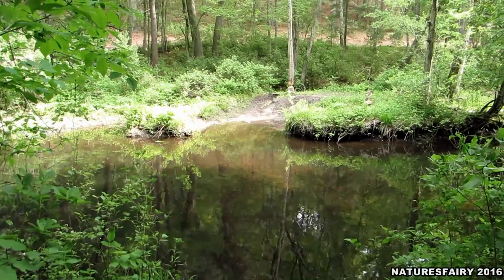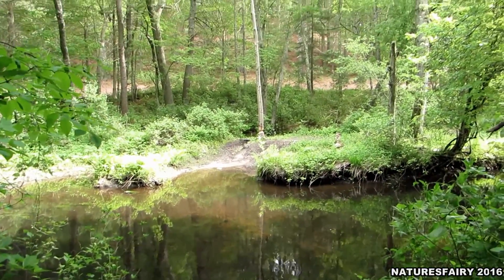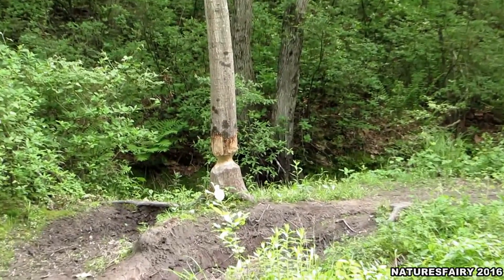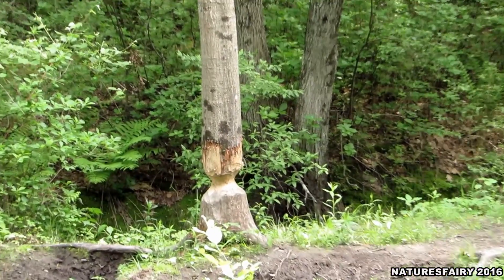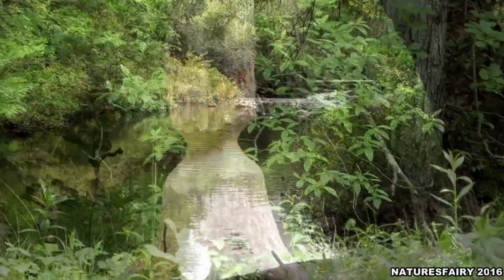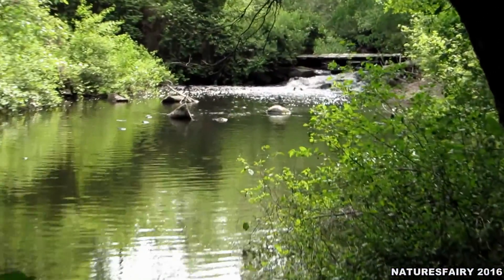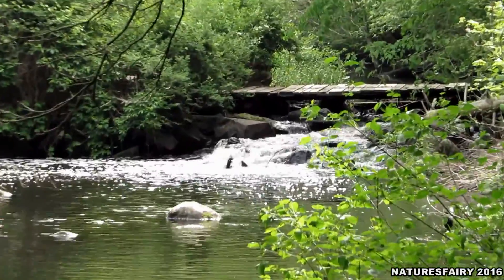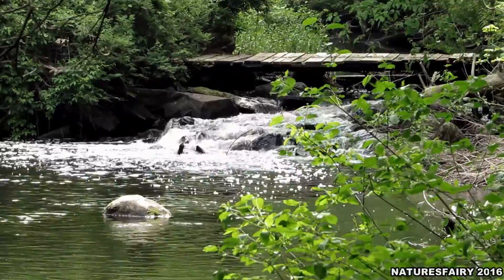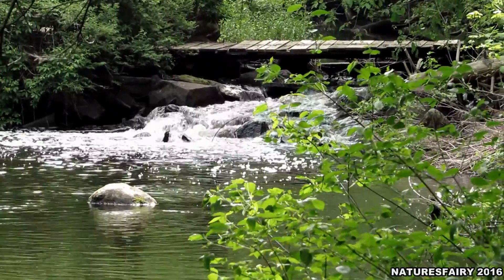Now we're down at the Charles River and across the way you can see this tree where a beaver's been showing. It's not going to be up that much longer. So that's where we're headed — we want to cross that bridge.